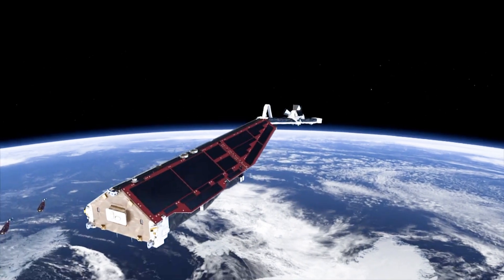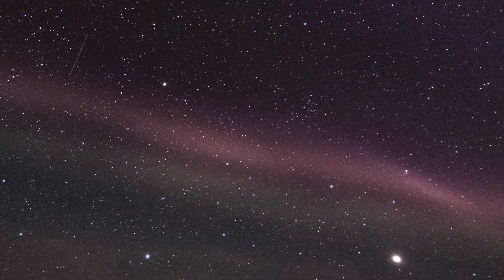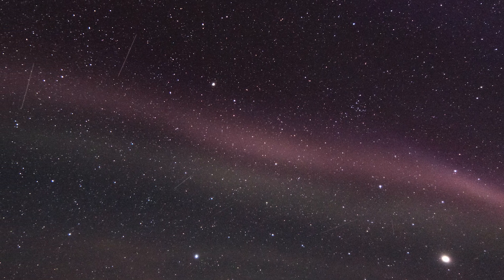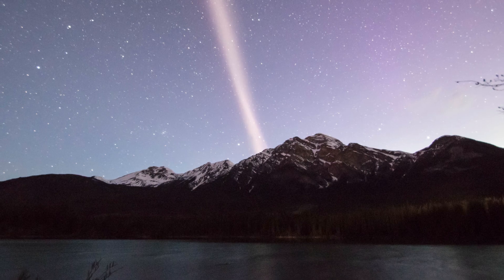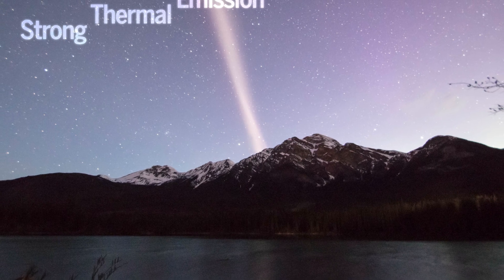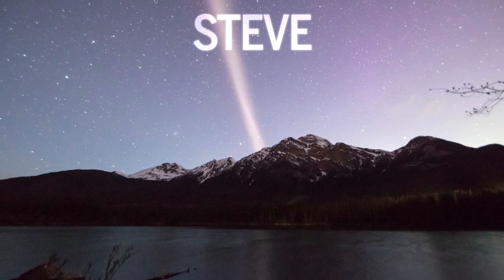Thanks to satellite data and observations from citizen scientists, researchers now have a better understanding of this atmospheric feature. In a nod to the original informal name, scientists have suggested that it be called A Strong Thermal Emission Velocity Enhancement, otherwise known as STEVE.